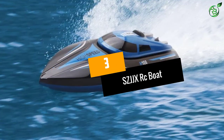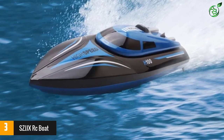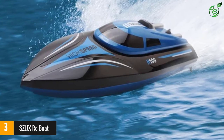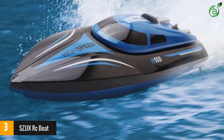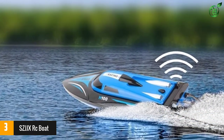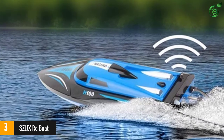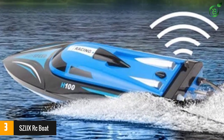At number 3: the SZJJX RC Boat. The flexible throttle controls of the SZJJX are what make this one of the easiest remote control boats to handle on our list. With a flick of a switch, you can switch the throttle and directional controllers, making it perfect for left-handed people. Instead of having to control the boat with opposite hands, the controls can be switched easily.